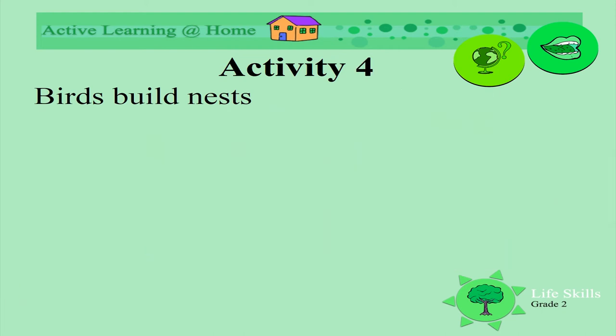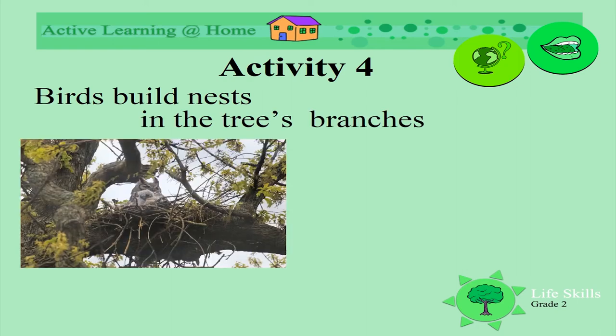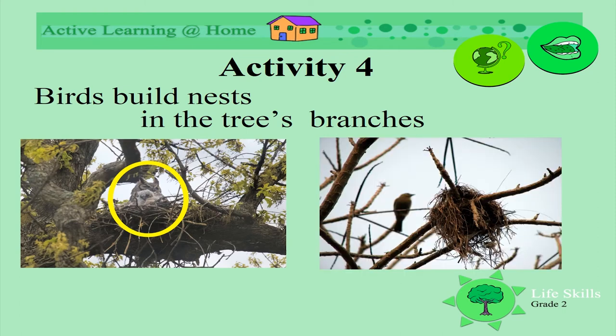Birds build nests in the branches of trees. Look at this nest — it's quite big on this big branch. Can you see what it is? Yes, it's an owl! Here is another nest, also very big.